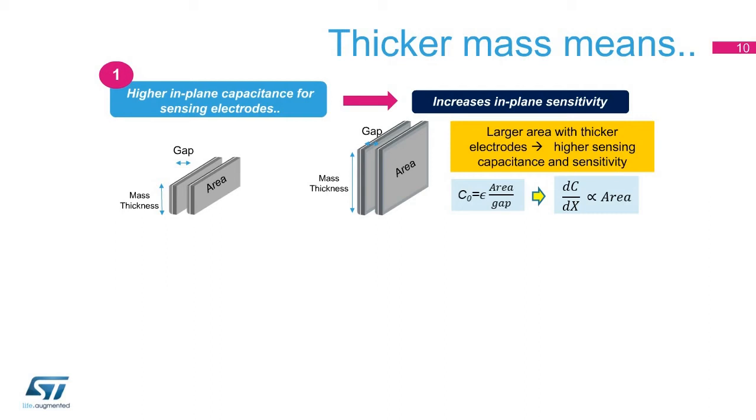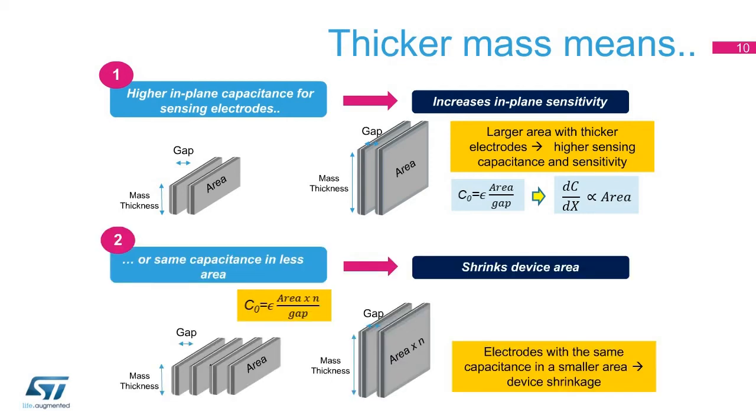In detail, Thelma 60 allows us to reach sensitivities in the order of pF per G, versus fF per G sensitivities for traditional Thelma sensors. As an alternative to the increase of sensitivity, a thicker mass allows us to put a device with a specific capacitance value in the same area, resulting in the shrinkage of the device itself.